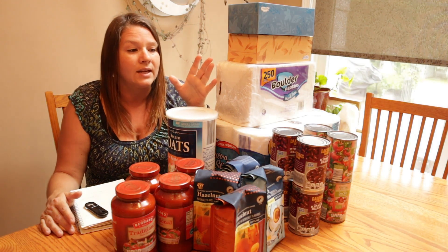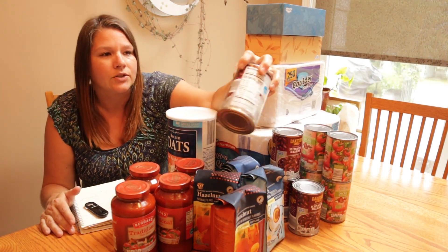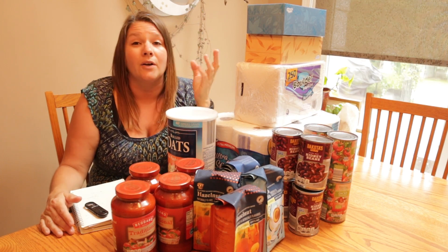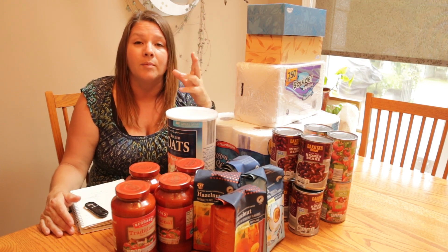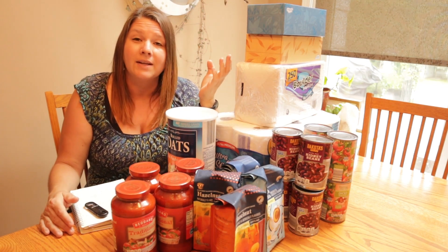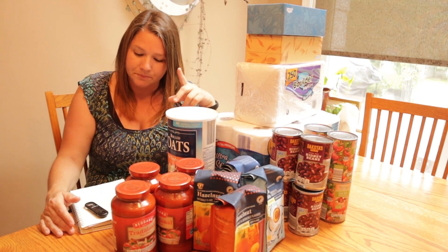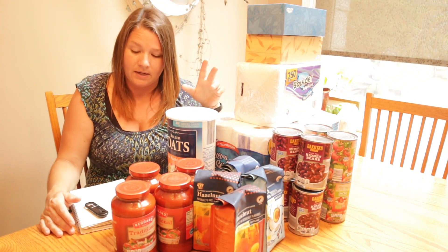The next thing I bought was beans. I got dark red kidney beans because we like to have chili a lot during the winter months. I also have chili beans stocked in my pantry. It's really up to your preference — if you're not going to use beans, don't buy beans; buy something else that you would be more apt to use. I bought four cans of beans for $3.04.